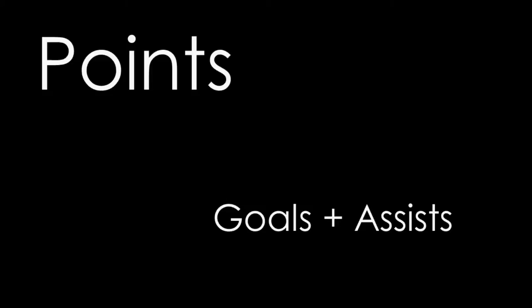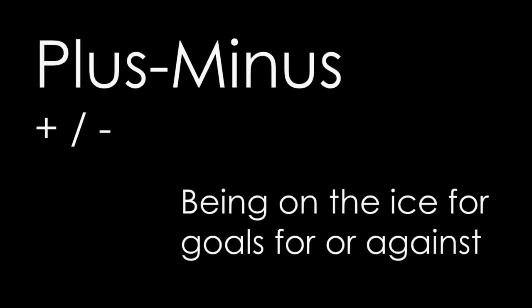Plus/minus is a very simple way to try to incorporate both offense and defense into one stat. The way it works is that if you are on the ice when your team scores a goal, you get a plus one. And if you are on the ice when the other team scores a goal, you get a minus one. There are a few exceptions: power play goals are not considered for plus/minus, so a power play goal will not earn you a plus. And if you are on the penalty kill and the other team scores against you, that will not count against you — it's not a minus. A shorthanded goal, though, is counted in plus/minus.